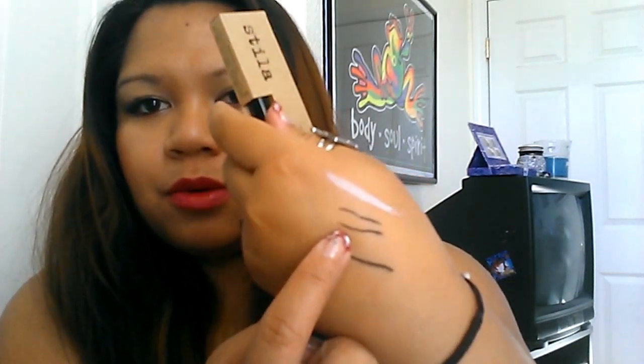I did pay full price on this one — it's the Stila Stay All Day Waterproof Liquid Eyeliner. I've used it about once and it's amazing. It stays all day long. I needed one for work because I'm on my feet all day and start sweating, and it has not budged on me whatsoever. I'll be repurchasing this one. It is twenty dollars, but I save up for some of my products.